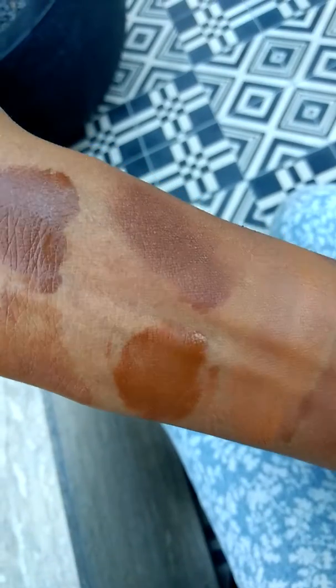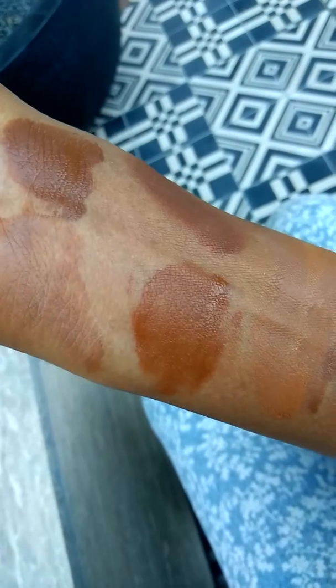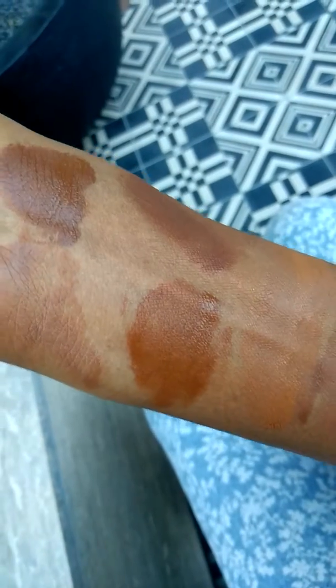Then this is Yves Saint Laurent's, and it is medium coverage — I would say even full coverage. This is Yves Saint Laurent.